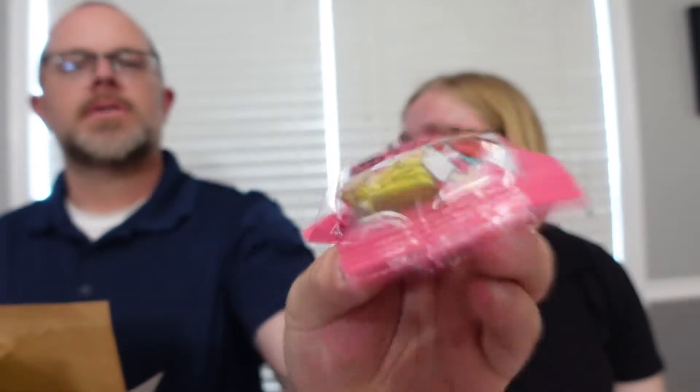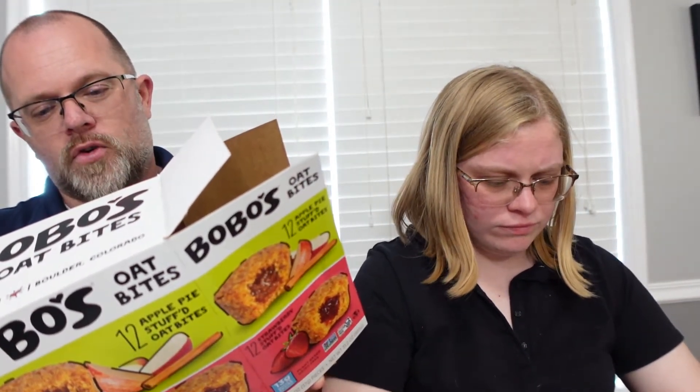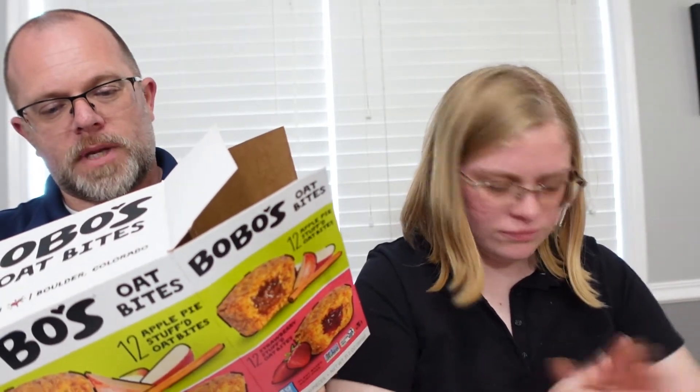These are tiny — I was thinking they'd be muffin-sized but they're just teeny tiny little bites, and a little hard. There's a little story on the packaging: Bobo's started as a mother-daughter tradition with founder Beryl and her daughter Bobo, baking the first batch in their home kitchen in 2003. Today they continue to bake the same way with delicious, wholesome ingredients.